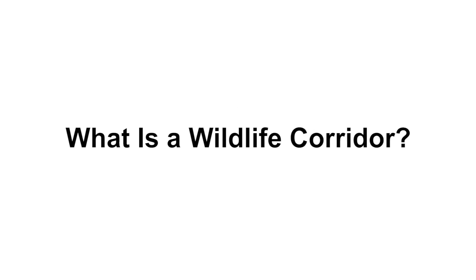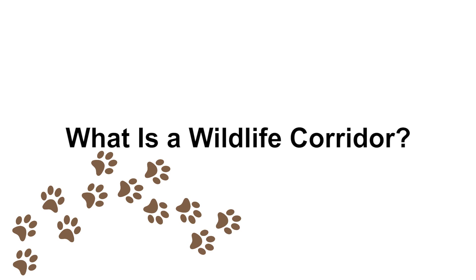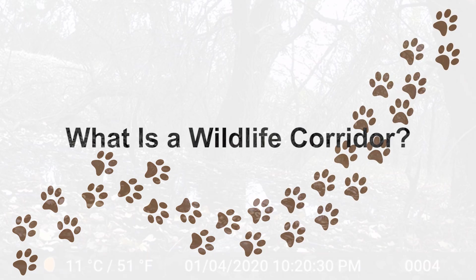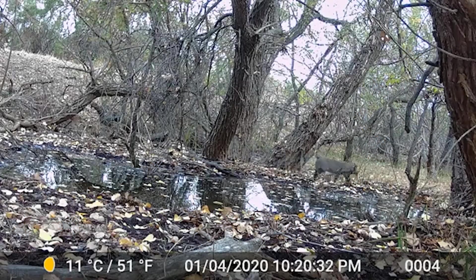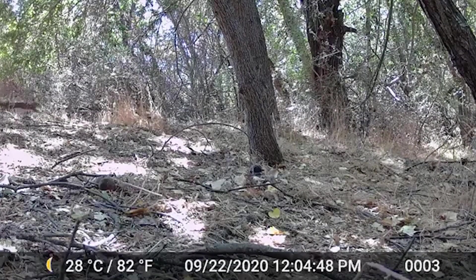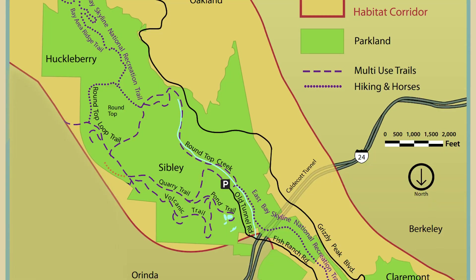A wildlife corridor, also known as a habitat linkage, is a route an animal takes to move from one habitat to another. Animals use these corridors like humans use freeways. Wildlife corridors help animals access food, water, shelter, mates, and more.